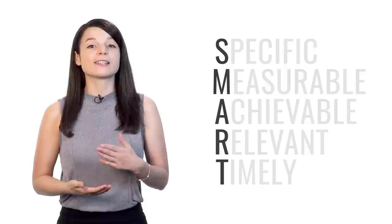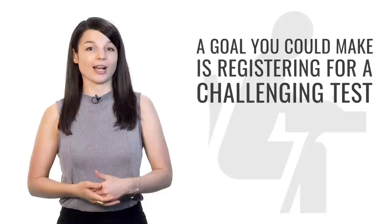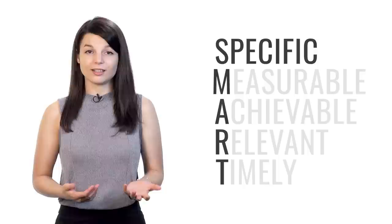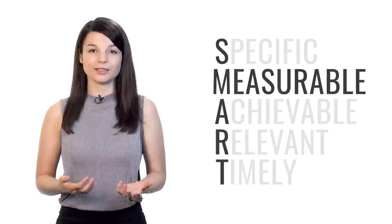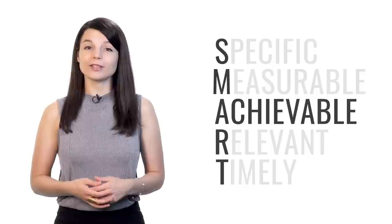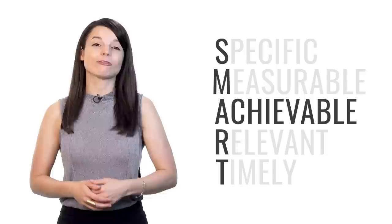So remember: SMART goals are specific, measurable, achievable, relevant, and timely. A great example is registering for a challenging test — one that's a little beyond your current level. Tests are specific (focused on speaking, grammar, or comprehension), measurable (every test measures your performance), achievable (find one suited to your level — beginners should start with beginner tests), relevant (language tests ensure you're capable of performing in your target language), and timely (they have set deadlines). Work your way up to more advanced tests over time.